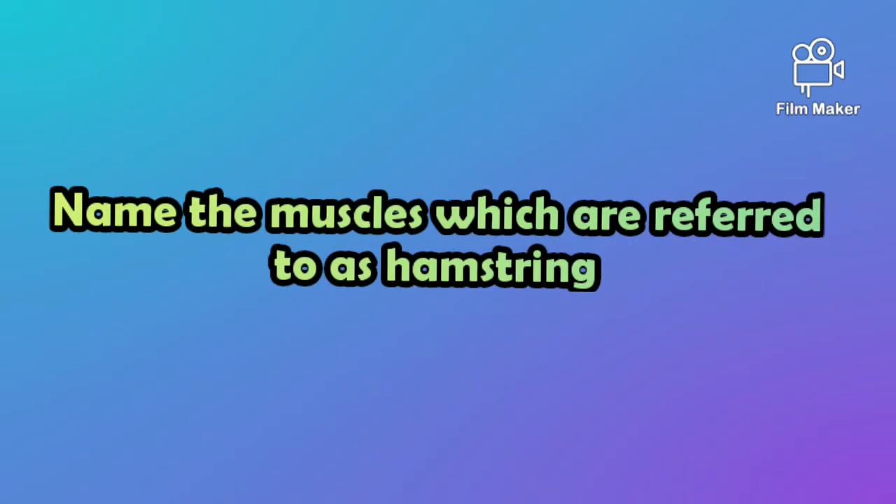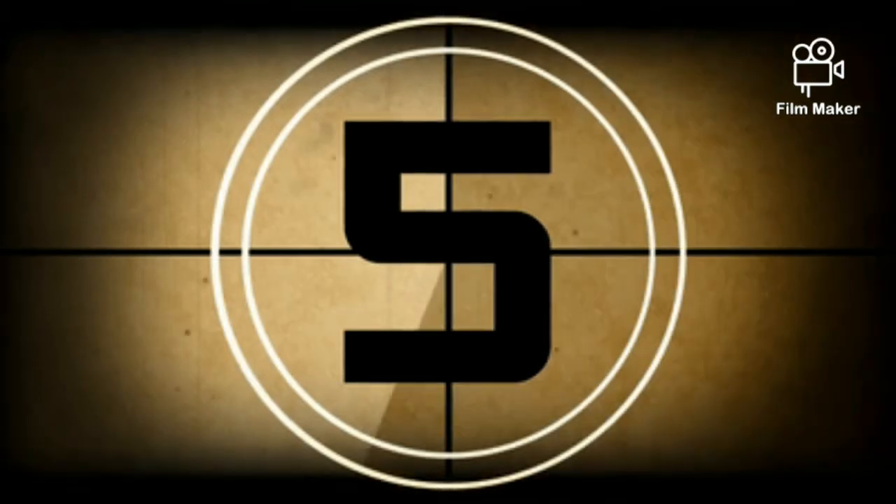The fifth question is: Name the muscles which are referred to as hamstring.